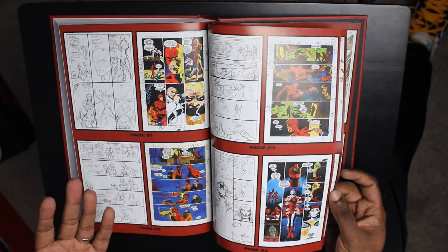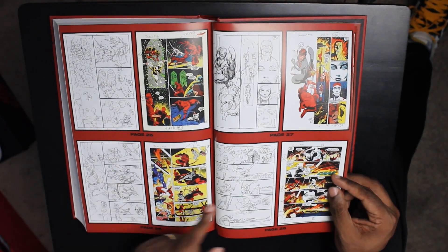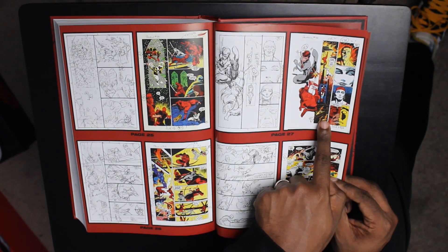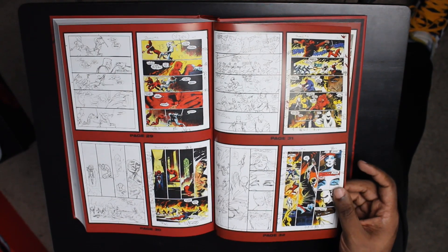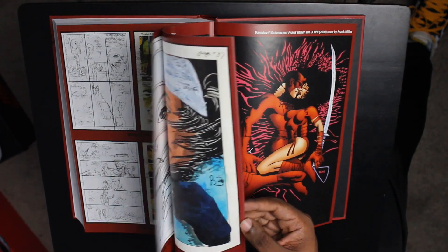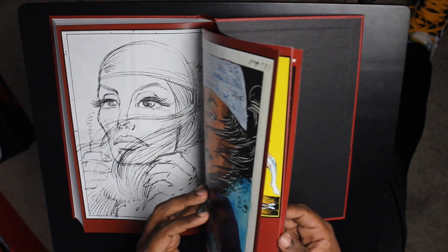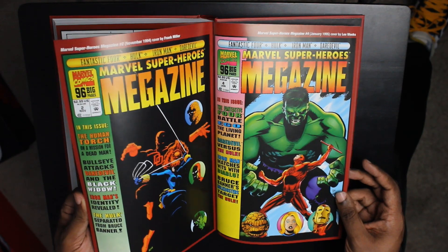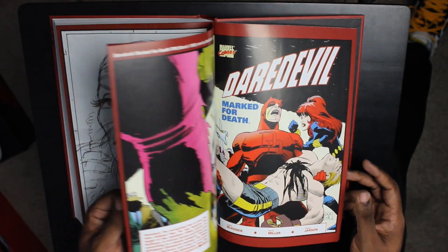We've got a lot of process pages here. What's crazy to see is just how rough these pencils are, and then you look at how the finished product became — Klaus Janssen is doing some serious work. We've also got posters and magazine covers. There's a lot here in the extras.